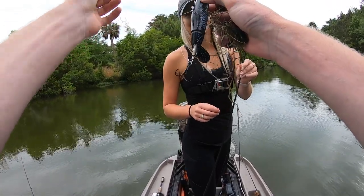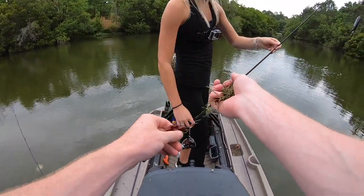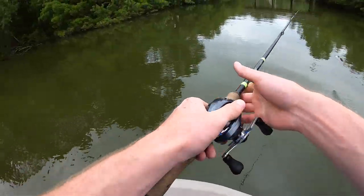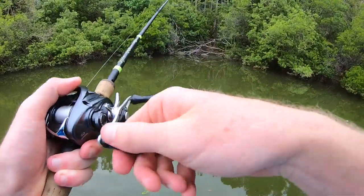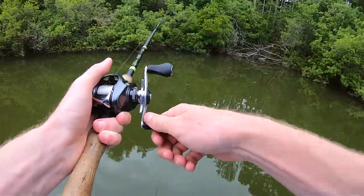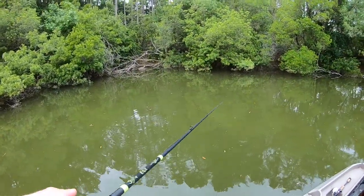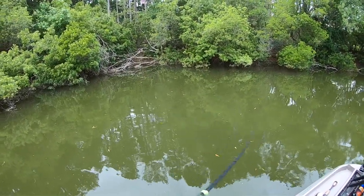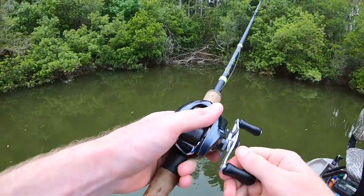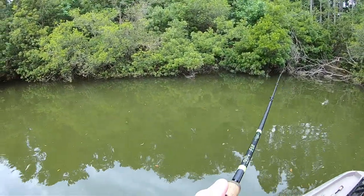Suzanne got her Whopper Plopper snagged with a bunch of braid. If you see a bunch of line in the water when you're out fishing, please grab that and put it in your pocket or boat — just clean up the environment. Now, I really haven't done a lot of spinnerbait fishing on my channel, which is weird because the spinnerbait is literally one of my favorite baits. It's a very versatile bait, and fished right it can be a big fish machine. I've probably caught more bass over six or seven pounds on a spinnerbait than any other bait combined.